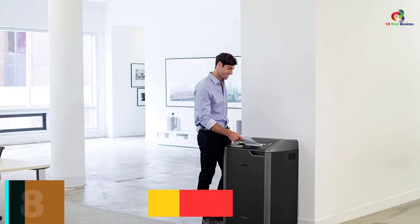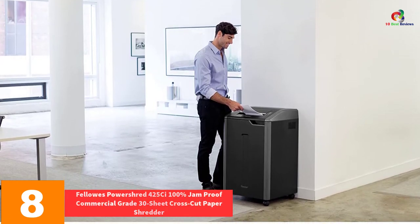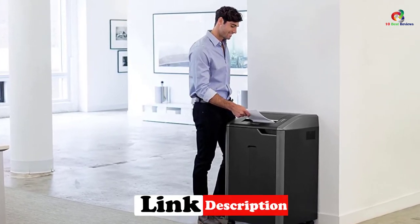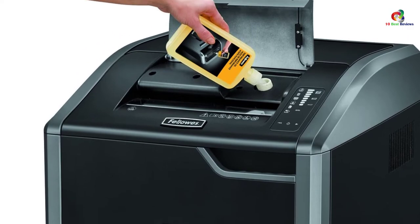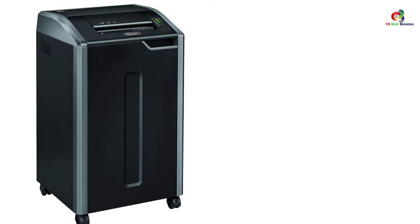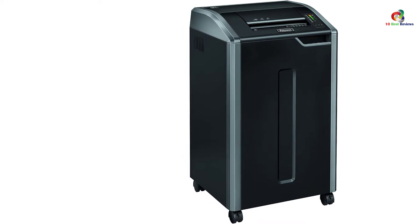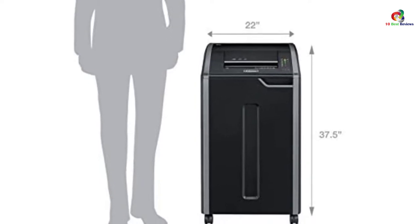At number 8, we have the Fellowes PowerShred 425C 100% Jam Proof Commercial Grade 30 Sheet Cross Cut Paper Shredder. Have many items to shred at any given time? This high-volume 30-gallon shredder features a large, spacious basket that holds items in a queue as they await shredding. At the conclusion of the shredding process, the LED bin full indicator notifies you. It also complies with the Trade Agreement Act and features a continuous duty motor for non-stop shredding.